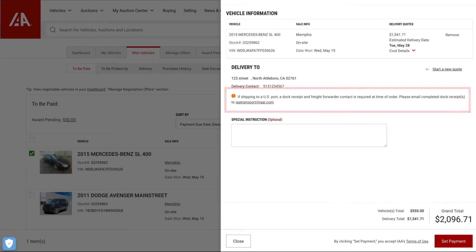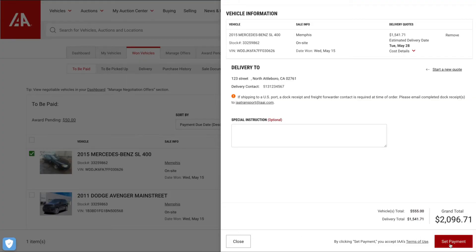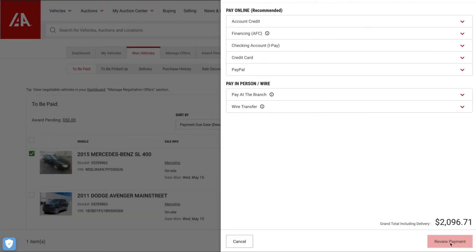Next up is selecting your payment method at checkout. You can pay online, in person at an IAA branch, or via wire transfer. You'll have an opportunity to review all items in your checkout queue and make any changes before submitting your payment.